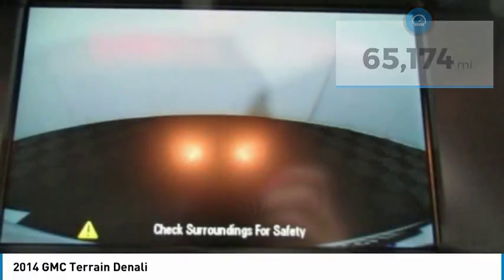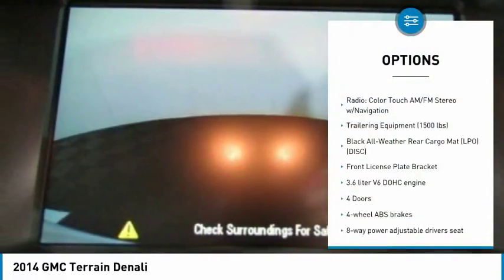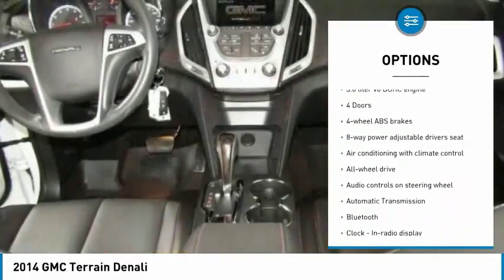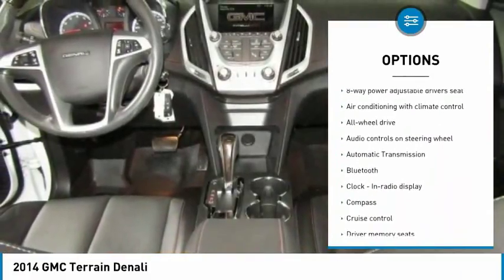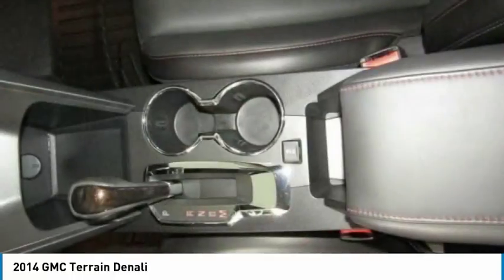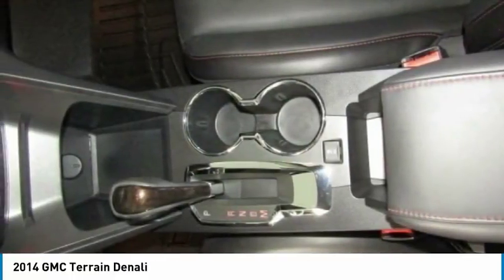Here are some of this vehicle's great options: navigation system, traction control, remote engine start, all wheel drive, passenger airbag, Bluetooth, automatic transmission, tilt and telescopic steering wheel, cruise control, and remote power door locks.